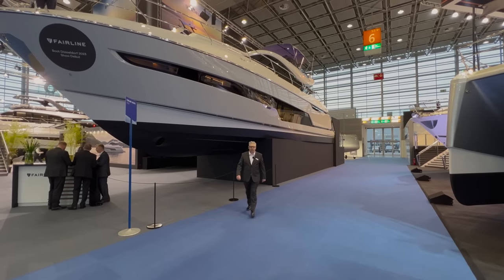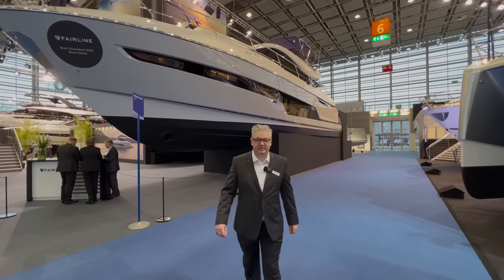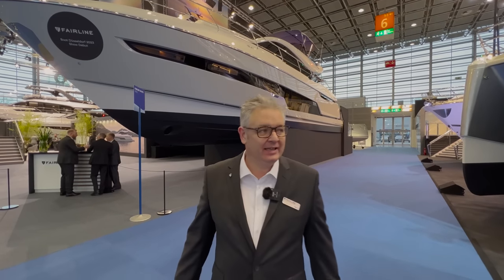We're at the 2023 Dusseldorf Boat Show and this is the new Fairline Phantom 65, and it's its world premiere at this show. I haven't done a tour of this boat yet so we're going to jump on and I'm going to show you every bit of the boat - the good, the bad and the ugly. So let's go.